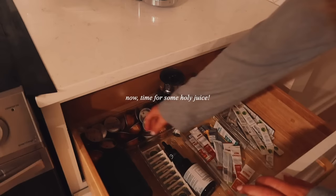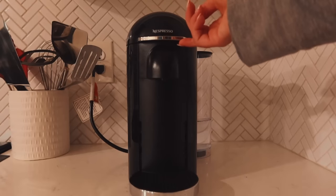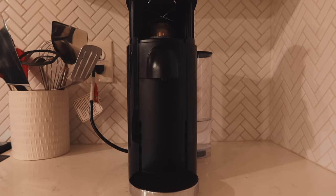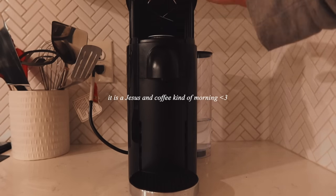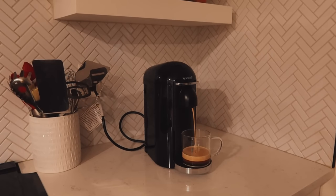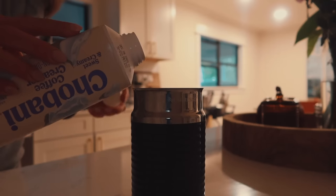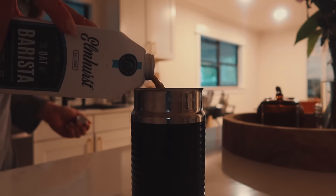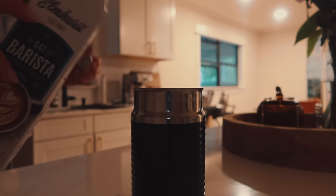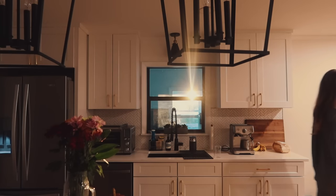After drinking water, it's time for some holy juice — that is coffee. It is a Jesus and coffee kind of morning. I just took a Nespresso pod, added some Chobani non-dairy creamer with oat milk and some cinnamon to my frother. It was pure perfection and such a yummy way to start the day.